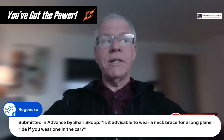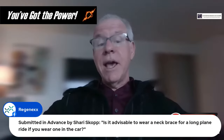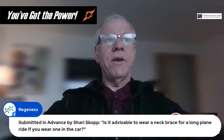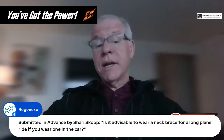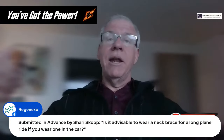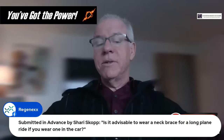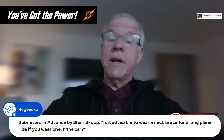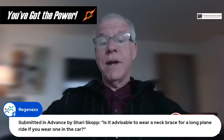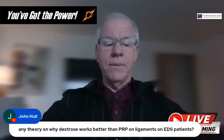Regarding neck brace use: don't get too dependent on it. If a neck brace makes you feel better and more protected and you're going to be in an airport or on a plane for a couple of hours, by all means wear it. That's very different from wearing it all day every day, where it's going to cause severe muscle atrophy and problems.